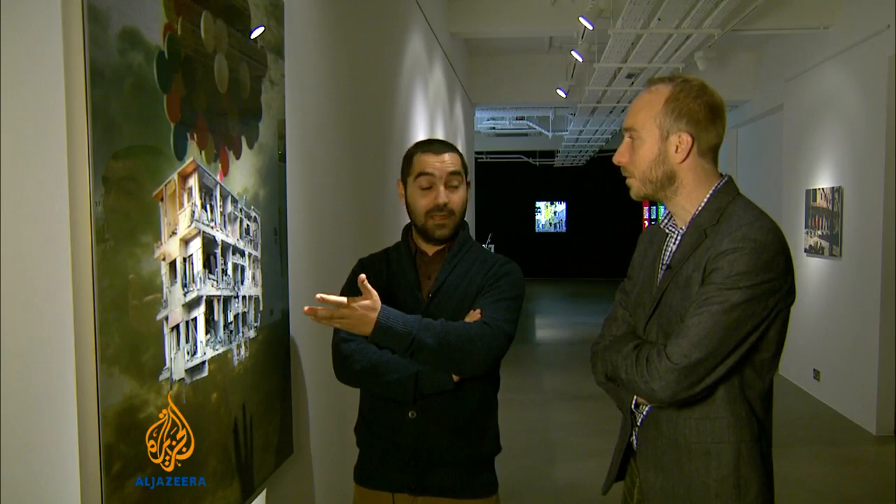Tammam has gone back to painting now, but this digital work is on display in London until January 30th. Rory Challens, Al Jazeera, London.